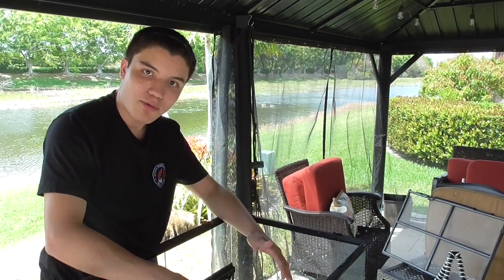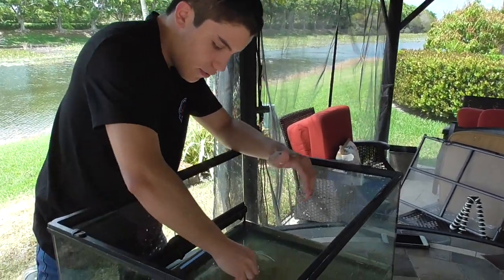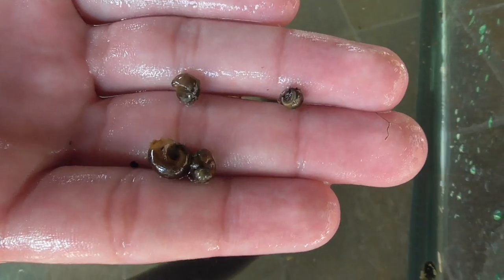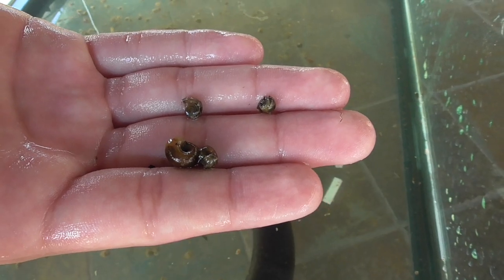Because I caught this guy last night, he's been in this tank for a while and he pooped. And this gives us an idea of what exactly it eats. If you look in here, you can see that the water is filled with these tiny little snail shells. So this tells us that the lesser siren in this lake is eating primarily snails, these very tiny ones.